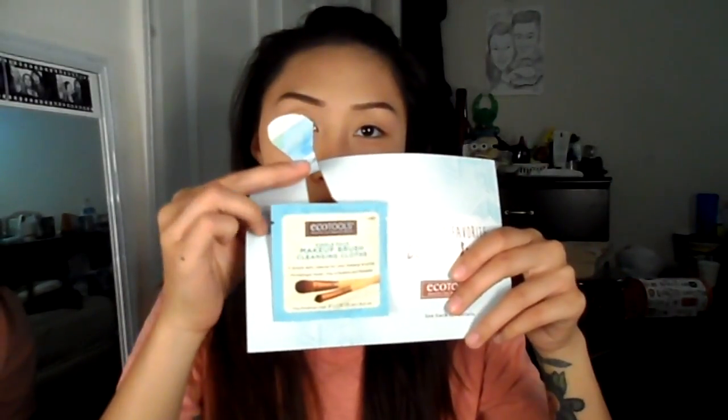So this one's a single pack of makeup brush cleansing cloths — I actually need this and it's so cute! Look at this — you just do this and it comes out. It's so cute!